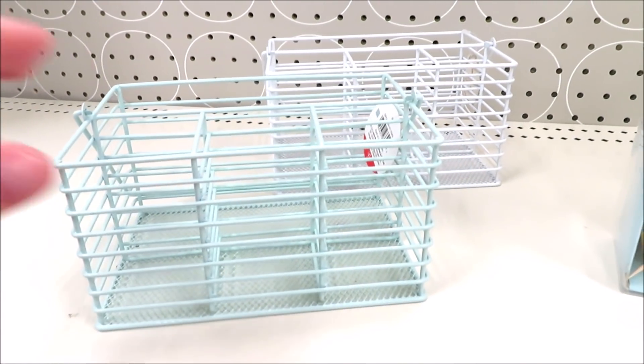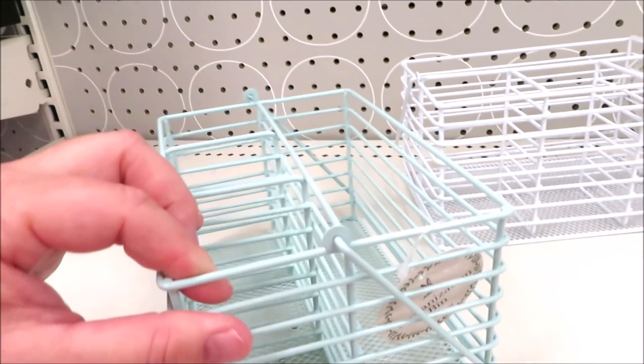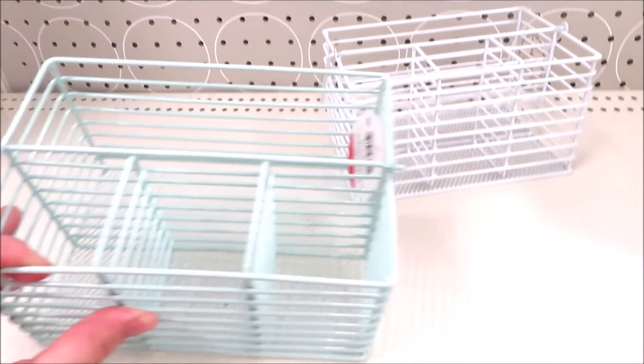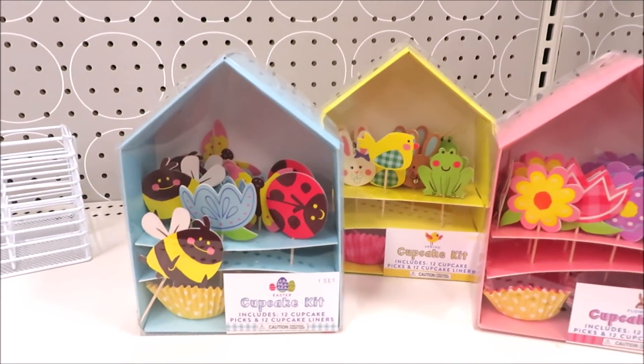For $5 they're putting out some metal wire caddies — they're calling them organization bins, but I think these would be great little utensil caddies. They come in turquoise as well as white. And for $3 they're putting out these super cute cupcake kits.